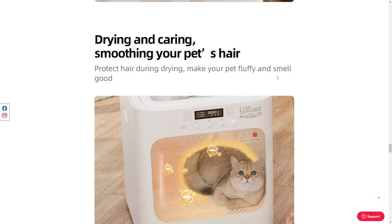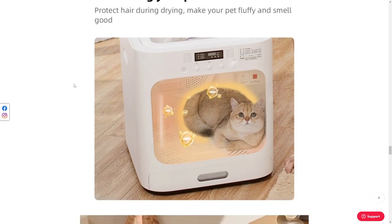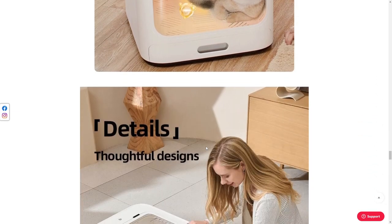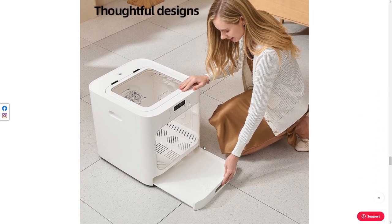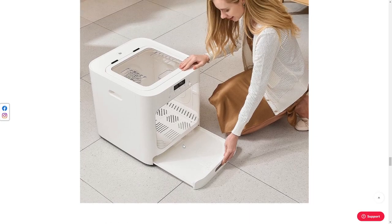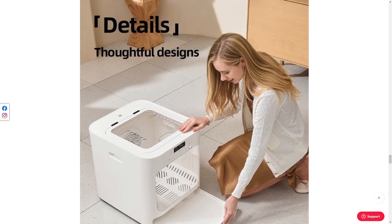'Protect hair during dry, making smell good.' They have some funny font there. This cat looks like it's been photoshopped in. What's the tray for? Is this just to catch all the fur and pee? What's the tray for?